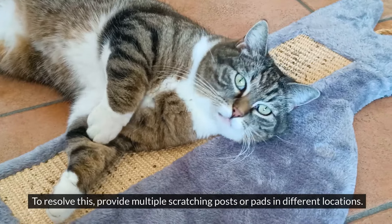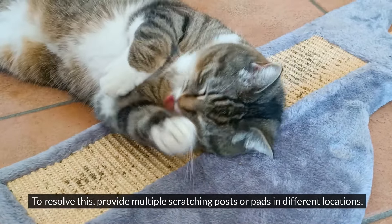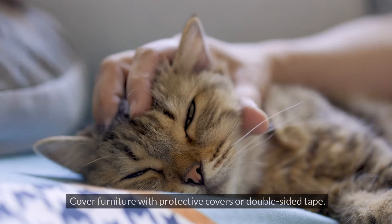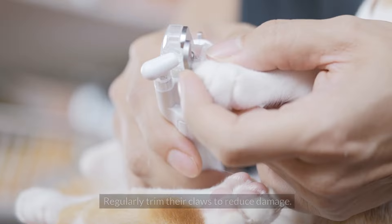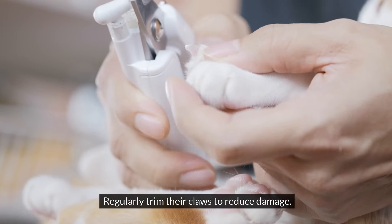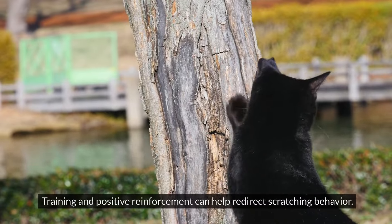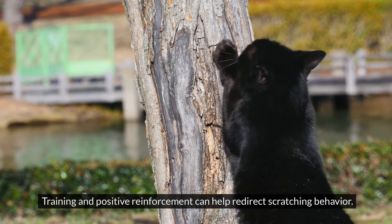To resolve this, provide multiple scratching posts or pads in different locations. Use catnip to attract them to these posts. Cover furniture with protective covers or double-sided tape, and regularly trim their claws to reduce damage. Consider using claw caps for additional protection. Training and positive reinforcement can help redirect scratching behavior.